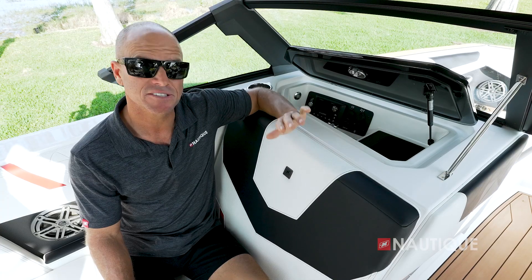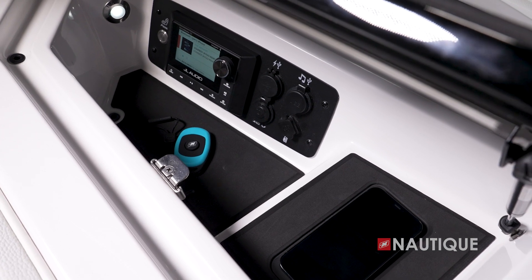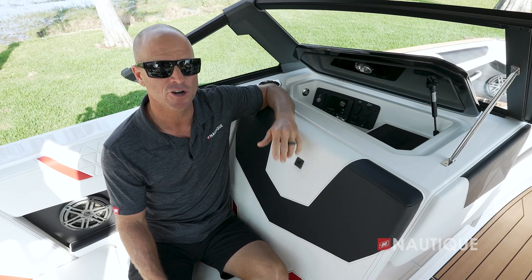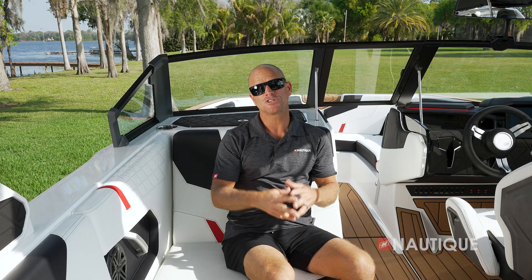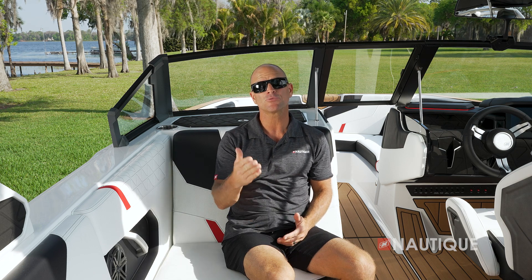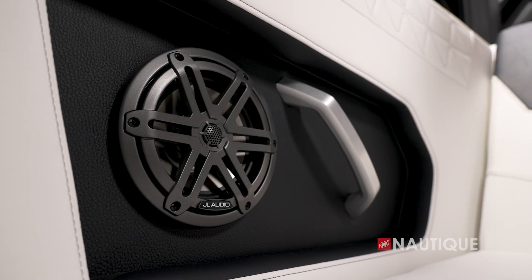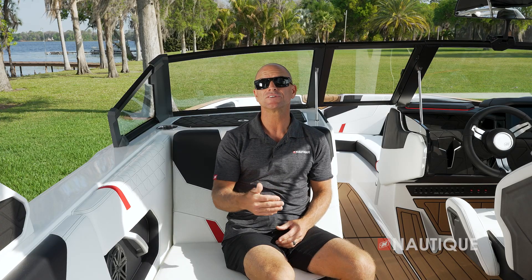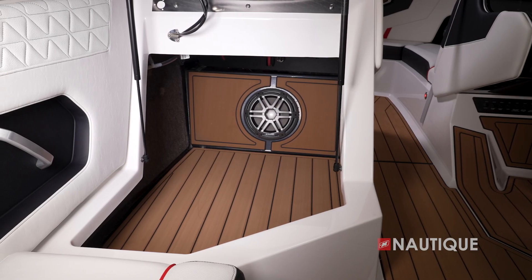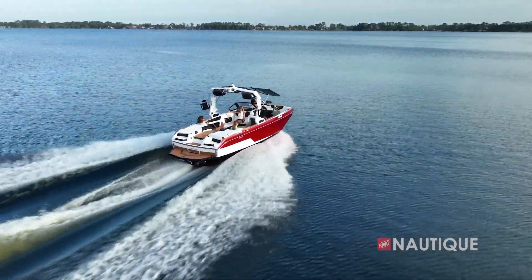Our recessed glove box has a ton of dry storage and has a place for your smartphone. The GS22 also has an optional wireless charging pad, wrapped in Nautique non-skid, so you always have a shaded, secure spot to charge your phone. We've teamed up with JL Audio to bring you some amazing stereo options. The GS22 comes standard with our M3 series package, which gives you four M3 speakers throughout the boat and a two-channel amplifier. Or you can opt up to our M3 series Premier package, which gives you two additional M3 speakers, a 10-inch subwoofer, and a six-channel amplifier. No matter which stereo you choose, your GS22 is going to sound amazing.